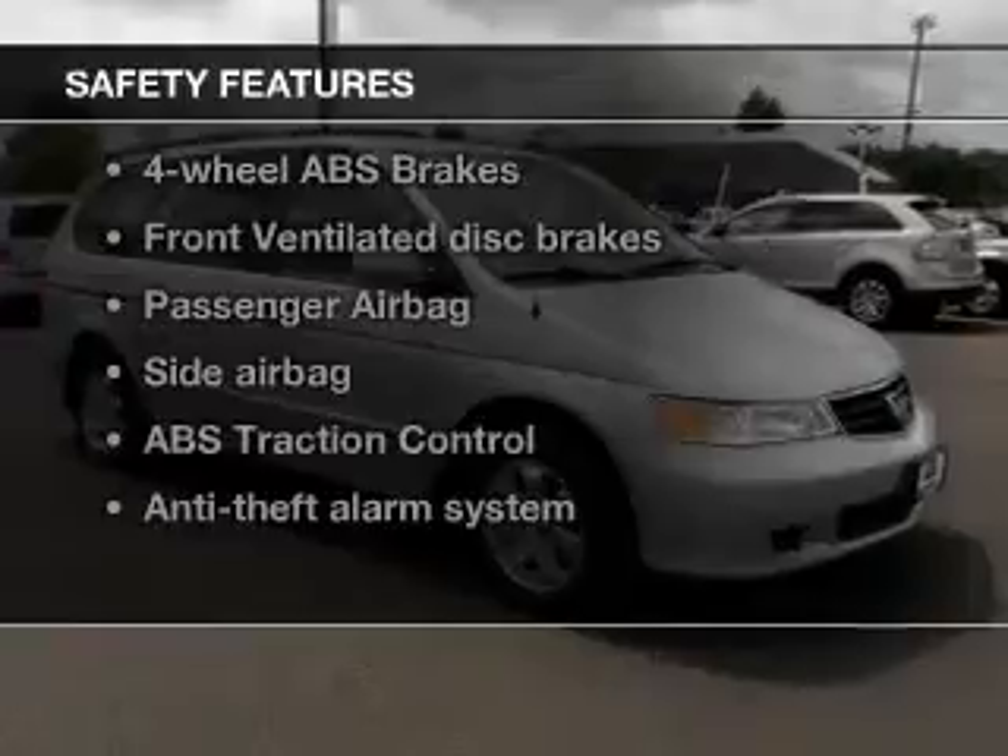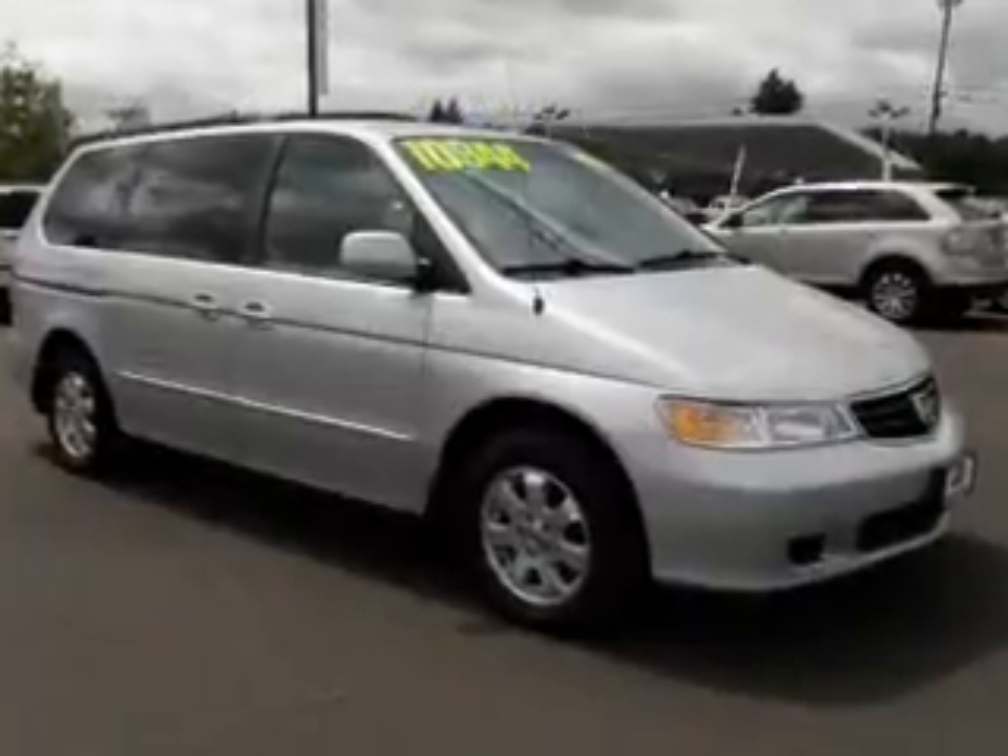If safety is a high priority, rest assured knowing these top safety components are included: front ventilated disc brakes, passenger airbag, side airbag, traction control, independent suspension.